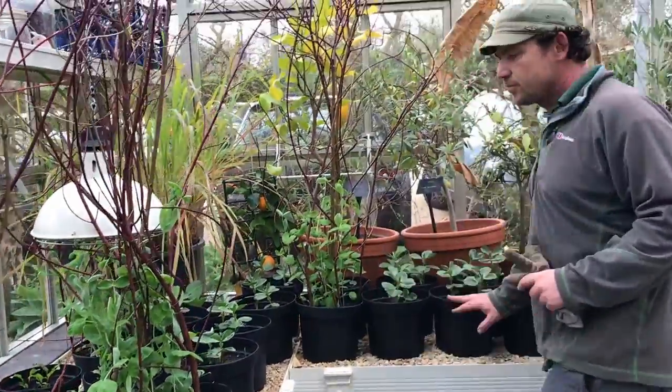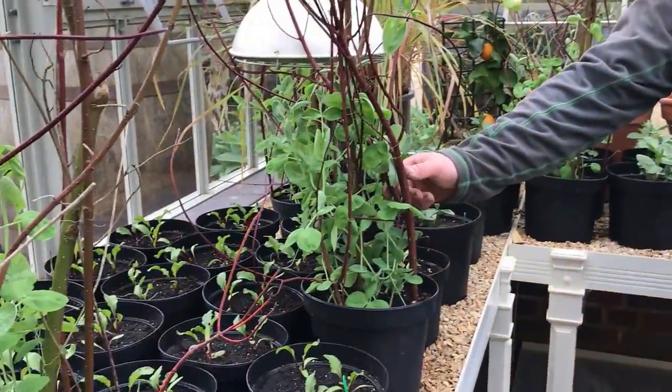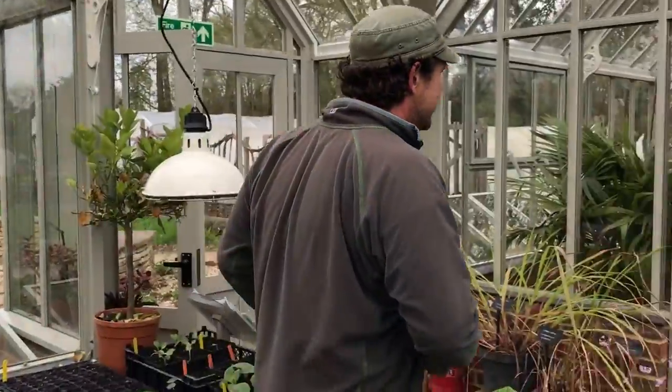So we'll start with the beans — we've got the broad beans growing just over here, and you can see all the peas are growing up in amongst all of this dogwood for these pots. And over here is where we have all the climbing beans.